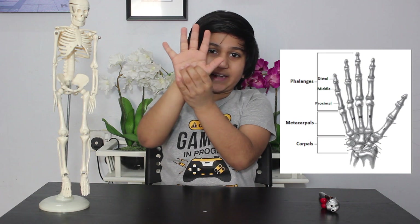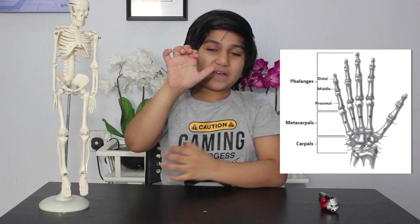The arm consists of three groups of hand bones: carpals, metacarpals, and phalanges.